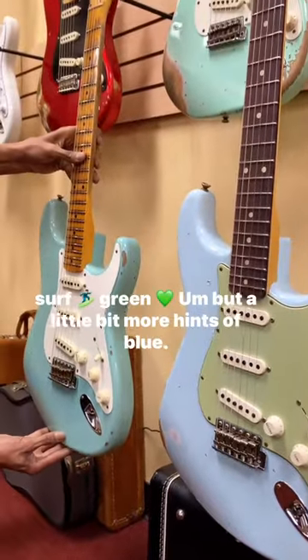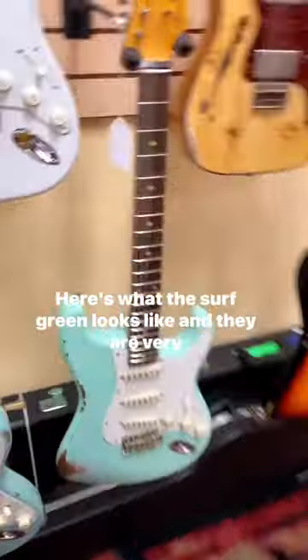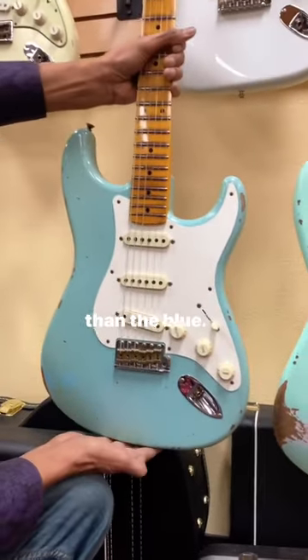It does look very similar to surf green, but with a little bit more hints of blue. Here's what the surf green looks like — they are very similar, but you see a little bit more tint of green than blue.